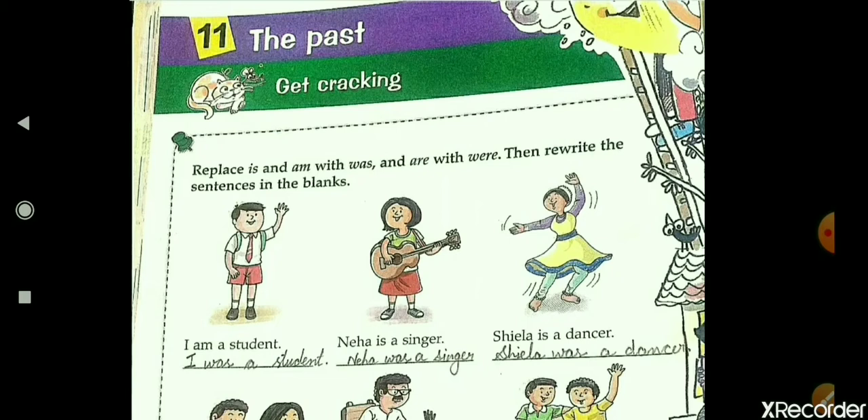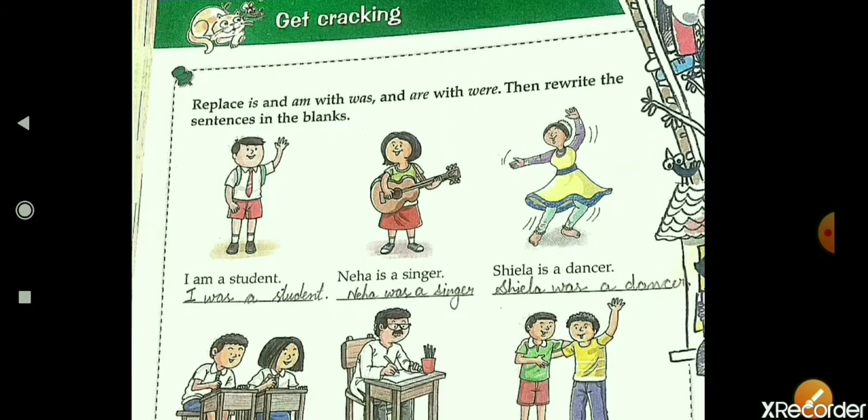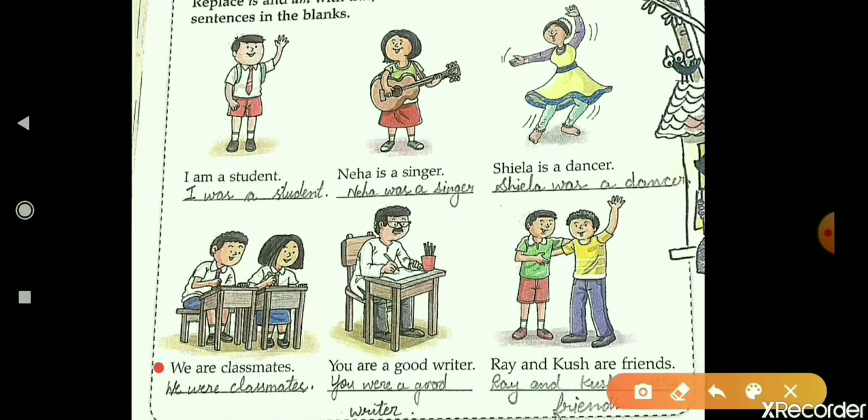So let's do the exercise. 'I am a student.' We will change it to 'I was a student.' 'We are classmates.' We will change it to 'We were classmates.' In this way, students, you will do this exercise.